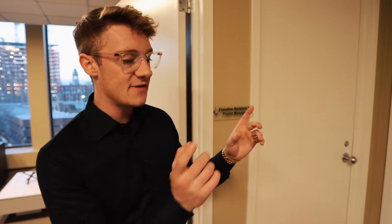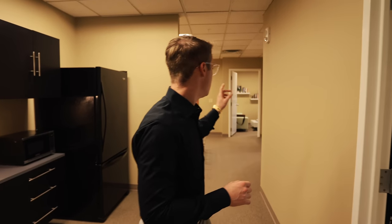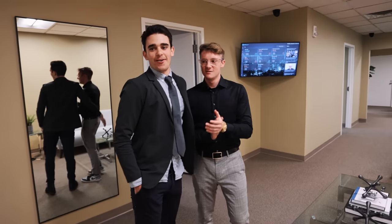Finally, our last office you won't get to see because my assistant is in a meeting right now — that's his office right there. In total this is about 2,500 square feet. We've got five separate office spaces, plus the reception area, the break room and kitchen, and the conference room. It's a great space.